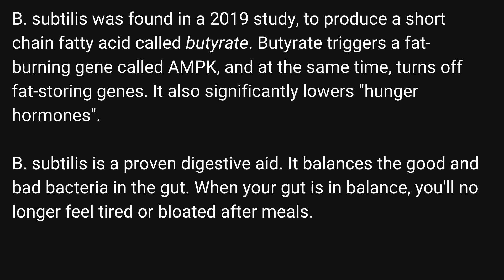B. Subtilis was found in a 2019 study to produce a short-chain fatty acid called butyrate. Butyrate triggers a fat-burning gene called AMPK, and at the same time turns off fat-storing genes. It also significantly lowers hunger hormones. B. Subtilis is a proven digestive aid. It balances the good and bad bacteria in the gut. When your gut is in balance, you'll no longer feel tired or bloated after meals.